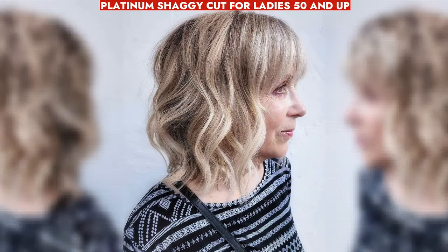Platinum shaggy cut for women 50-plus embraces natural grays and texture, injecting youthful flair into personal style.